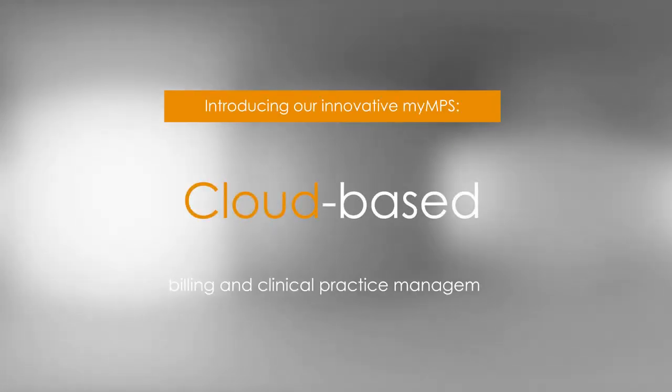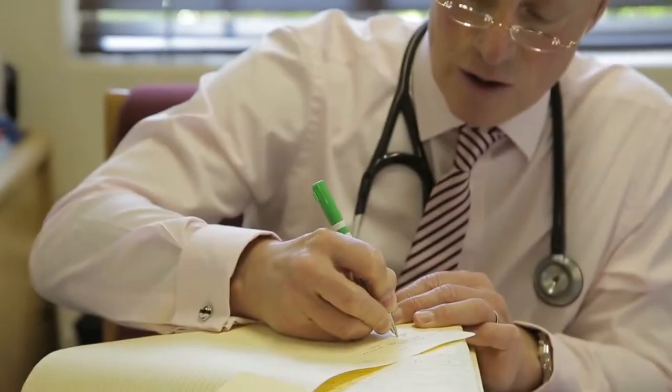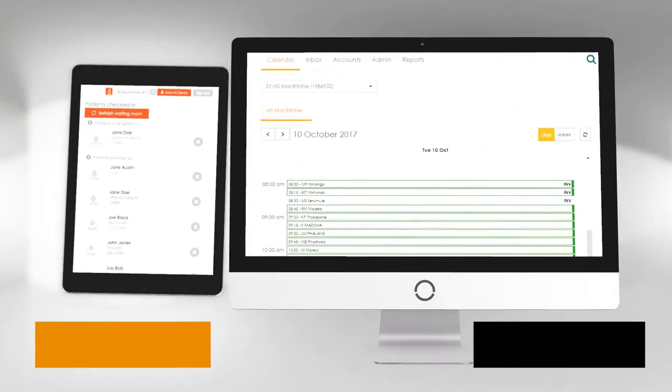Introducing My MPS, a true cloud-based billing and clinical practice management system that's designed with medical professionals in mind. My MPS offers all the tools needed for both the medical professional and the administrator.